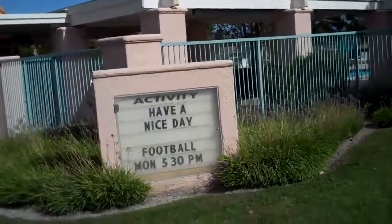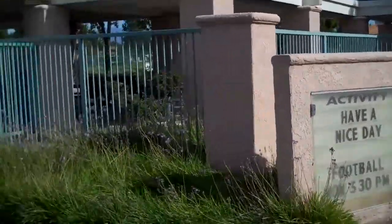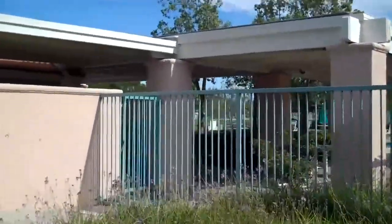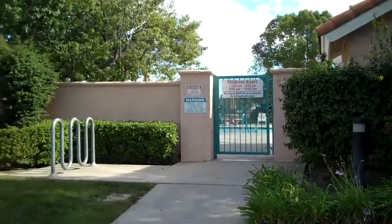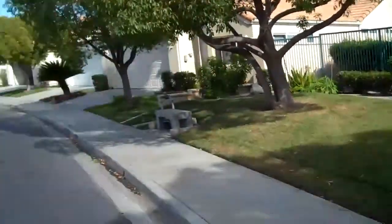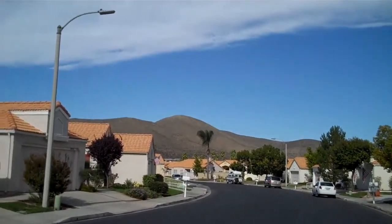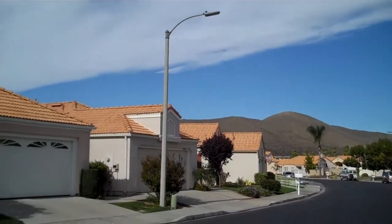Here's the front of the clubhouse and swimming pool area. Here's another entrance off the side. This is a view down the street here. You can see the mountains in the back, around the hills. Beautiful.